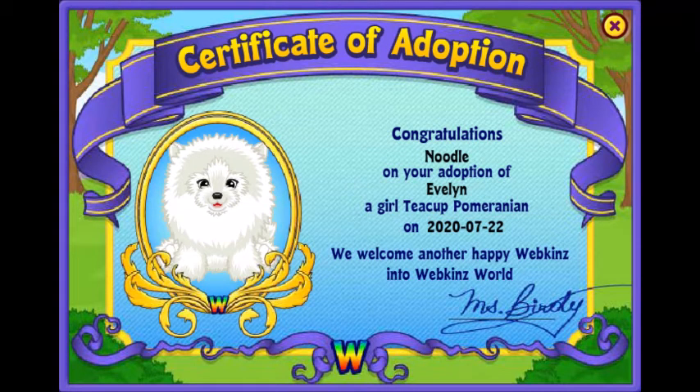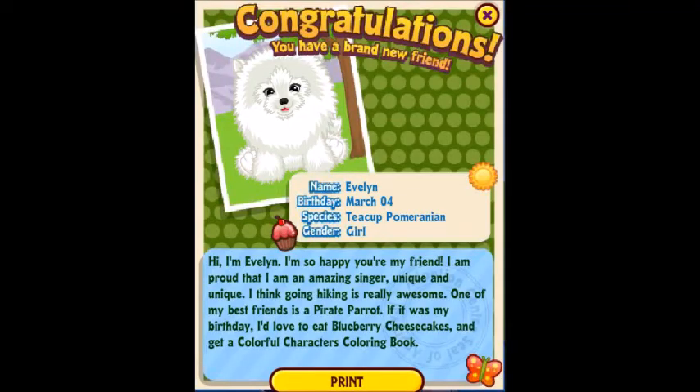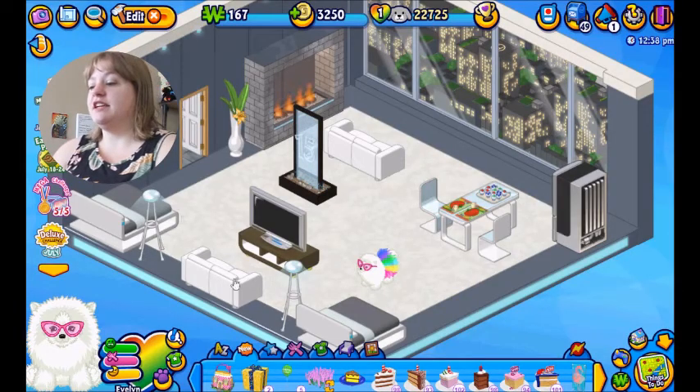Here is her adoption certificate and her pet information. Her birthday is on March 4th. It says: 'Hi, I'm Evelyn! I'm so happy you're my friend. I am proud that I am an amazing singer, unique — very unique — I wish they would just fix that bug. I think going hiking is really awesome. One of my best friends is a pirate parrot. If it was my birthday I'd love to eat blueberry cheesecakes and get a colorful character's coloring book.' She seems cute.